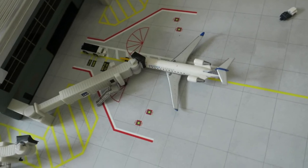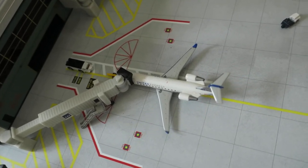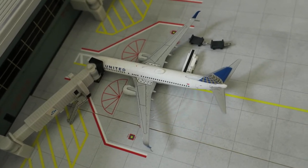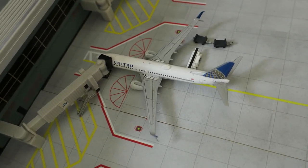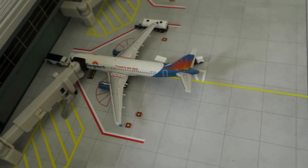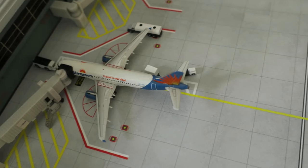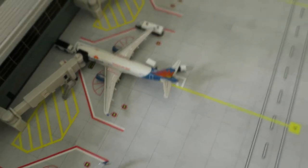Right here we've got a United Express CRJ-200. It had arrived from Newark and will depart to Newark. Next off we've got a United Boeing 737-800 — it arrived from Denver and will depart to Houston. Next off we've got an Allegiant Air A220, last bags loaded, very soon to depart. It had arrived from Indianapolis and will depart to Tampa.